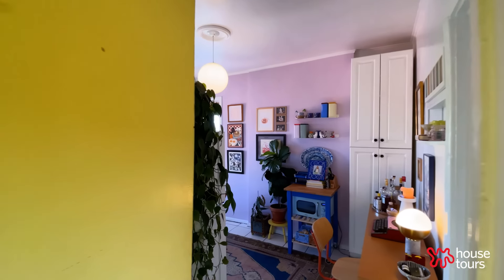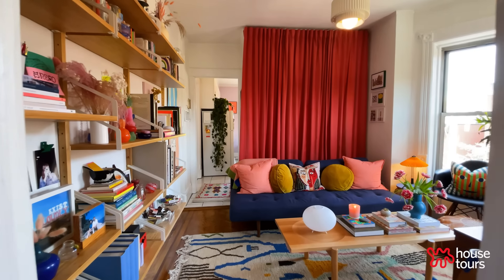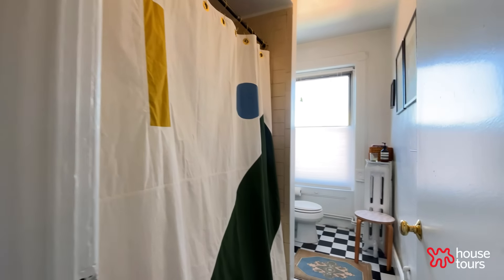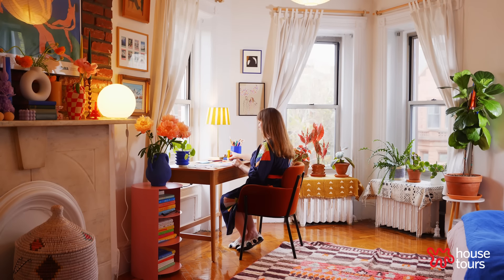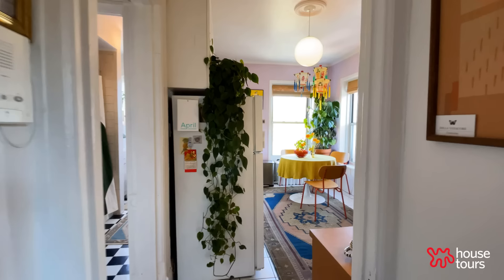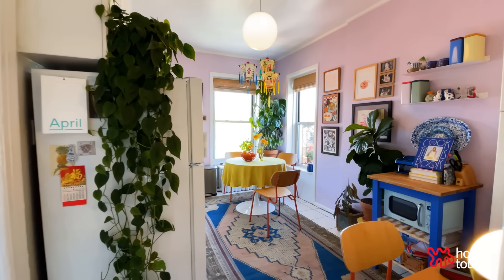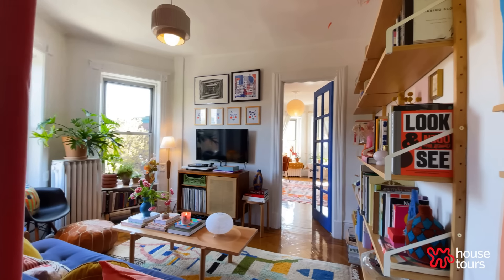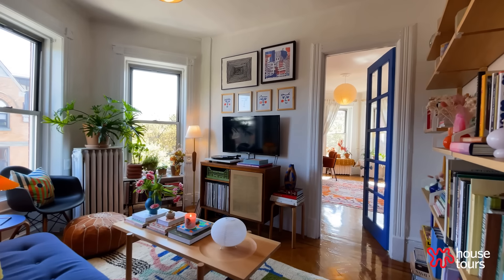Is there any color you don't like? I don't think there is. I love color and I love finding it in unusual places — like walking down the street in the city during my lunch break, or flipping through a magazine and finding a color palette for interiors based on a runway show. I just love surrounding myself with color, and I think it makes me and other people happy.